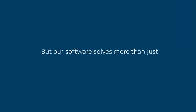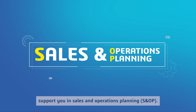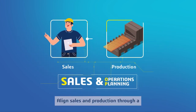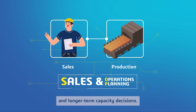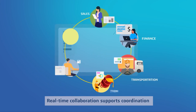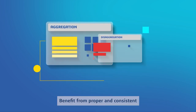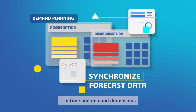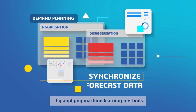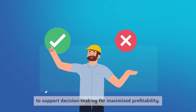Our software solves more than just your tactical and operational needs. At the strategic level, our solutions support you in sales and operations planning, S&OP. Align sales and production through a collaborative S&OP process for product mix optimization and longer-term capacity decisions. Real-time collaboration supports coordination of all stakeholders as well as finance metrics. Benefit from proper and consistent aggregation and disaggregation of forecasts in time and demand dimensions by applying machine learning methods, and simulate scenarios in supply chain planning to support decision-making for maximized profitability.